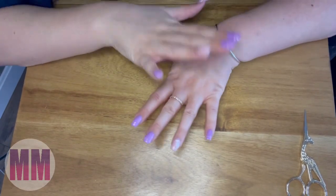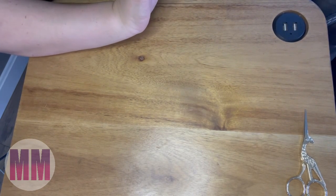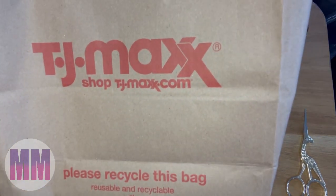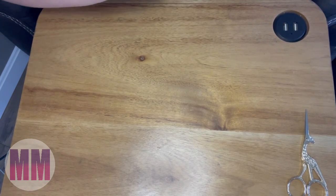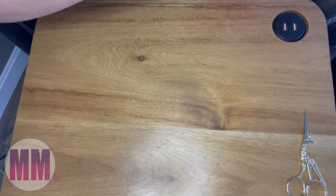Hi guys, welcome back! I'm here with another little video today. I did a little TJ Maxx haul — I went to TJ Maxx last week and I thought I'd show you guys what I bought.